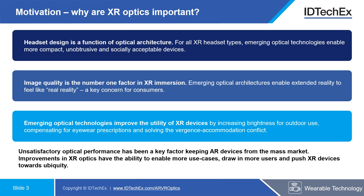For AR headsets in particular, unsatisfactory optical performance has been a key factor keeping these devices from the mass market. But in general, improvements to XR optics have the ability to enable more use cases and draw in more users.